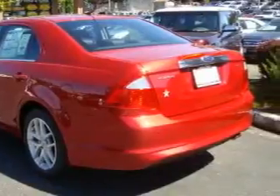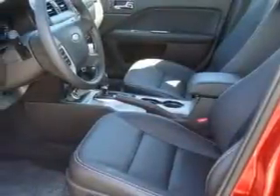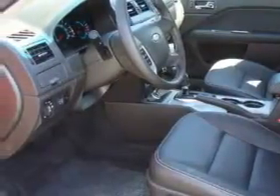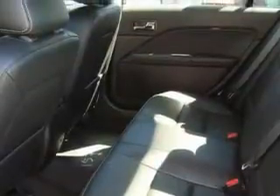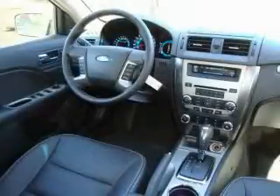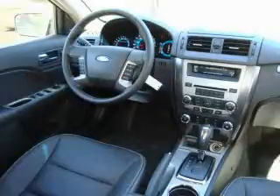Its top features include a sunroof, heated seats, a leather-wrapped steering wheel, cruise control, steering wheel mounted controls, a portable music device ready stereo system, satellite radio, a low tire pressure indicator, traction control and stability control systems, and this automobile's stylish design always looks great.